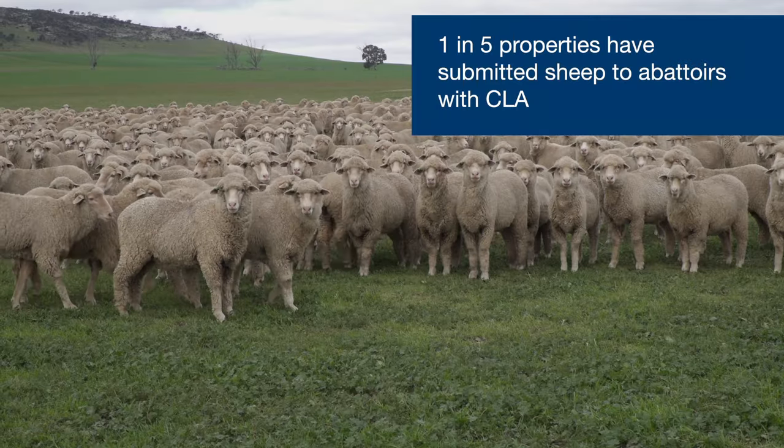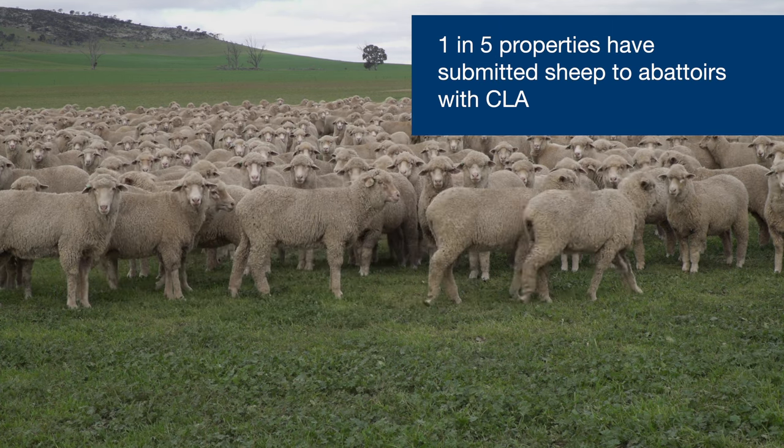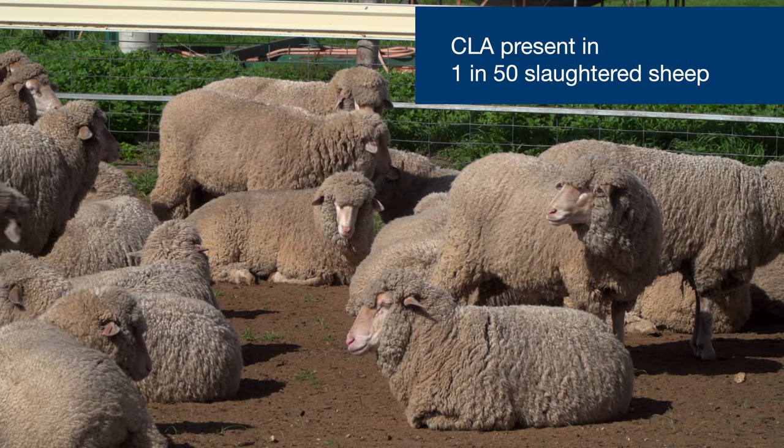Cheesy Gland or CLA is a fairly common condition in South Australian abattoirs. Over the last three years, one in five properties were found with sheep carrying CLA, and one in ten consignments had reported cases. At the animal level, one in every 50 slaughter sheep is found with CLA.